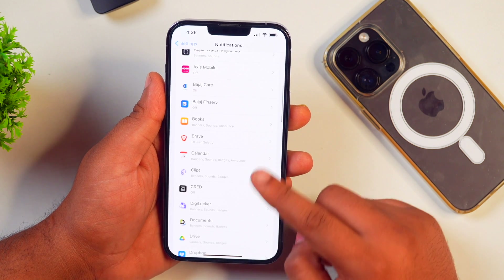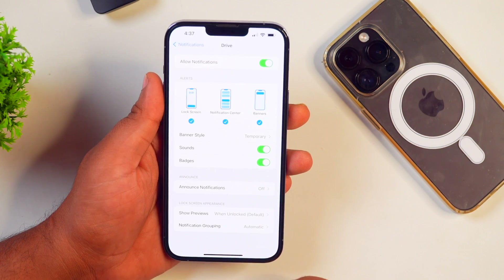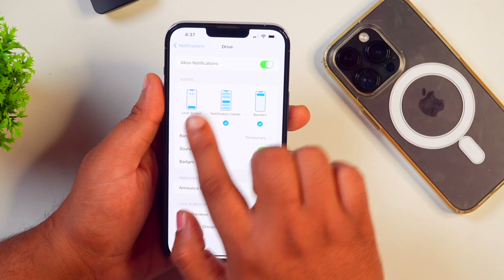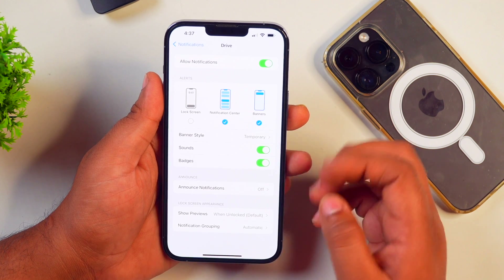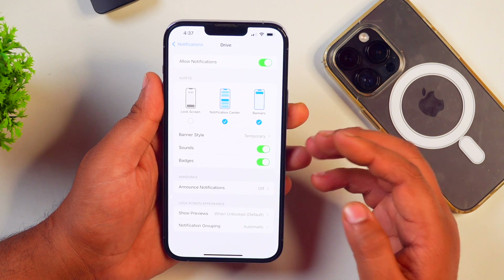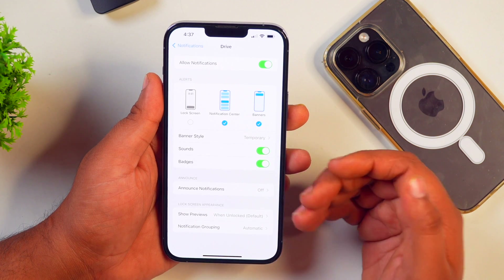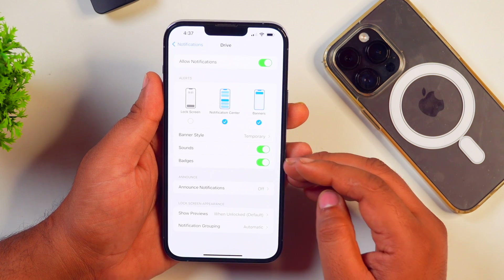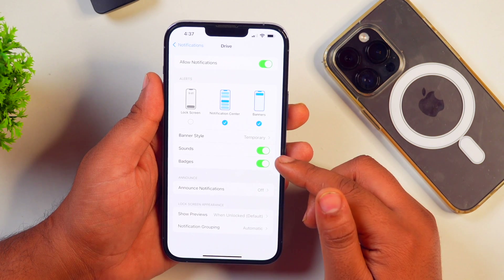For example, let's say we want to disable the screen from turning on for the Drive application. Open the Drive app, and after selecting it, turn off the Lock Screen alert. By turning this off, whenever you receive a notification from this application, it won't turn on your iPhone screen because you won't get any notifications from this app on the lock screen. As a result, your screen won't turn on.